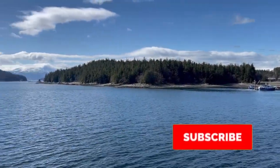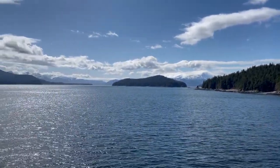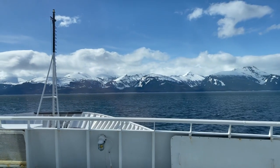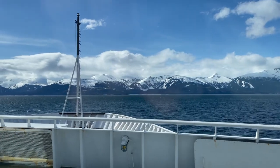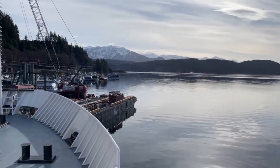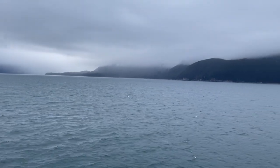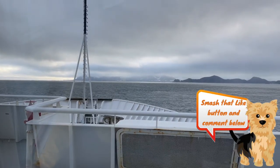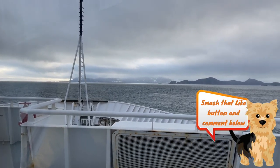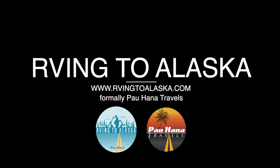Have you subscribed to our channel yet and hit that notification bell? Be sure to do so if you haven't already so you don't miss out on our next video in this series, when we stop at our next port of call in Juneau, the state capital, as well as encounter some rougher seas as we enter the mighty Gulf of Alaska, continuing north towards our final destination of Whittier and our future home of Houston, Alaska.